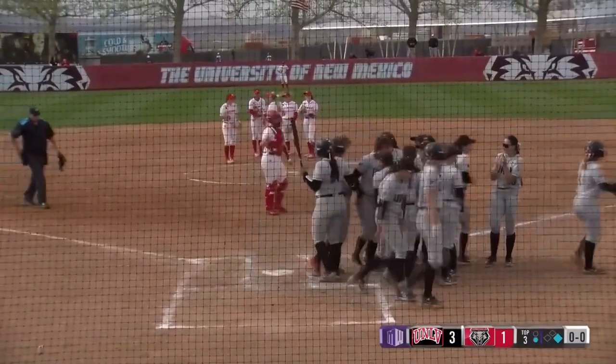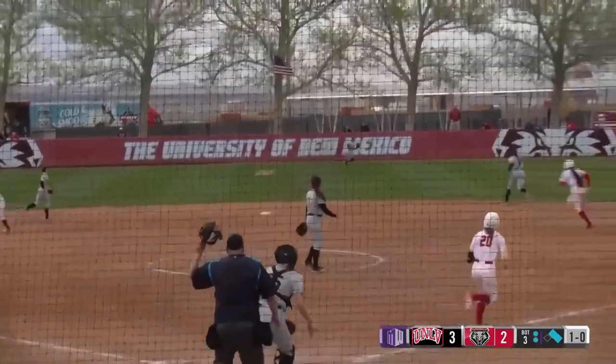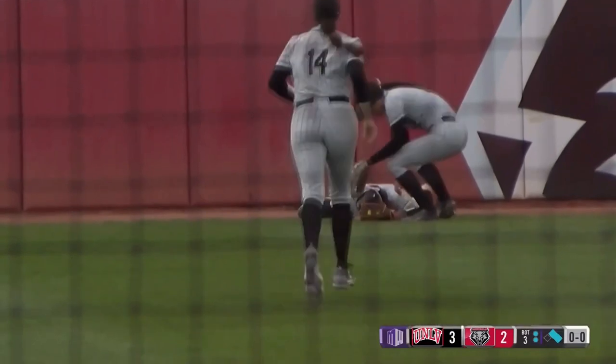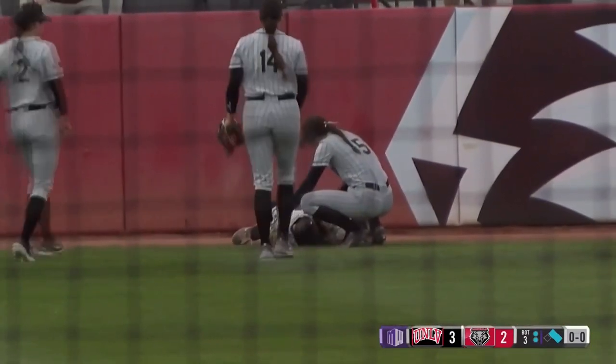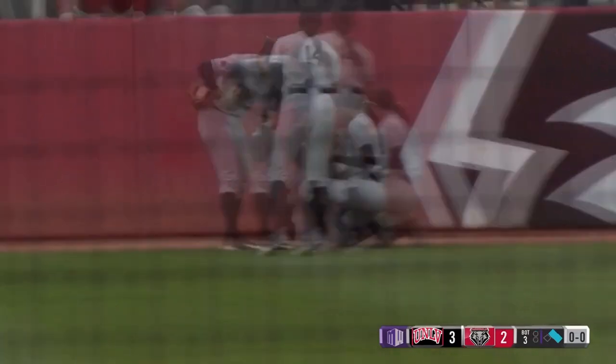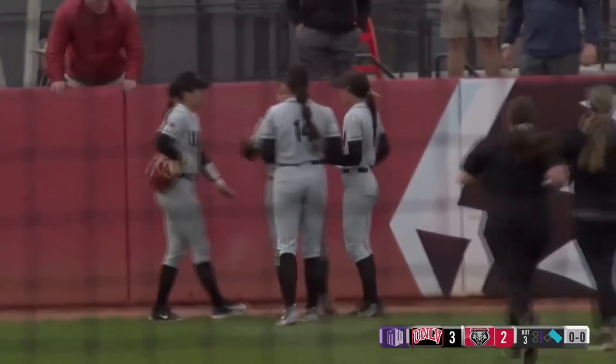Another celebration at home plate for the Rebels. This one launched deep center field. Martin going back, reaches up at the track, and she's got it. A phenomenal catch as she hangs on, bounces off the wall in right center field — let's hope she's okay. She took a hard fall after making that grab.